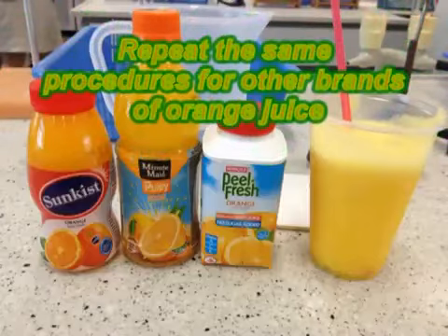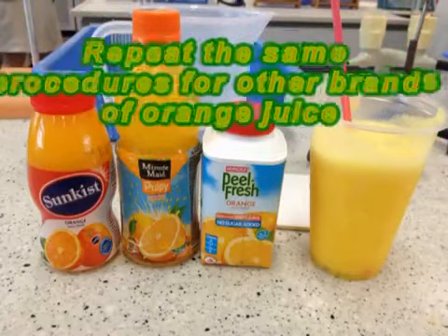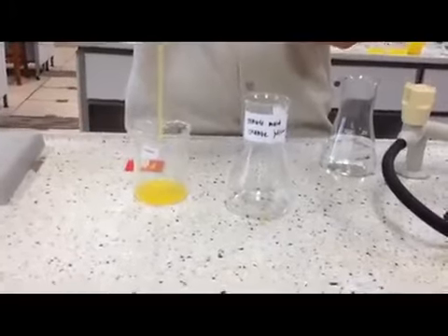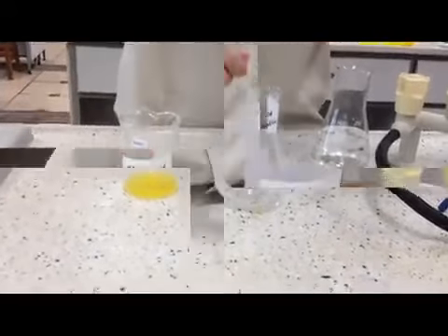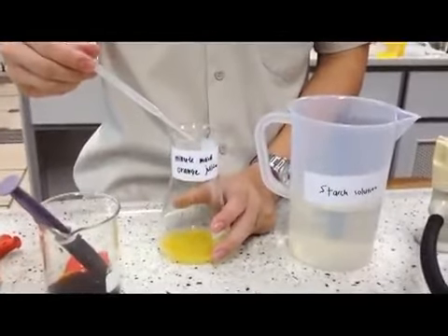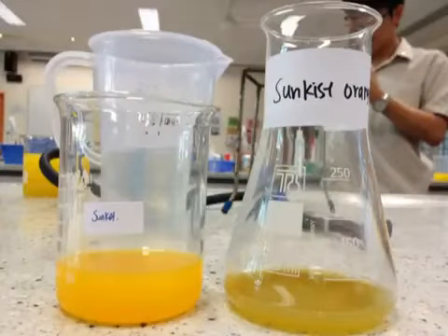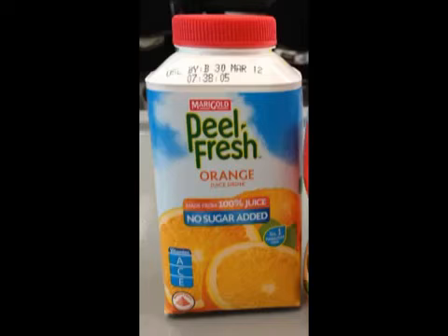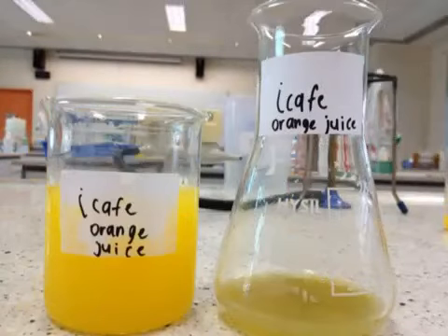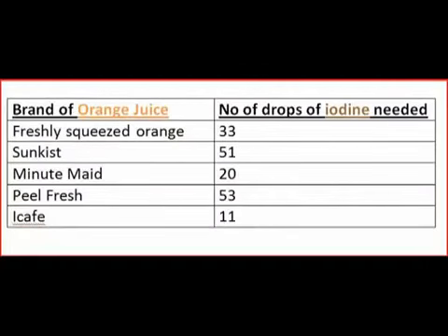Repeat the following steps for the other brands of orange juice and record the results. We will carry out titration for Minute Maid orange juice, then for Sun-Kissed orange juice, then for Peel Fresh orange juice, and lastly for iCafe orange juice. The table below shows our vitamin C results.